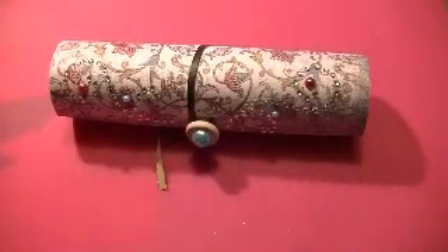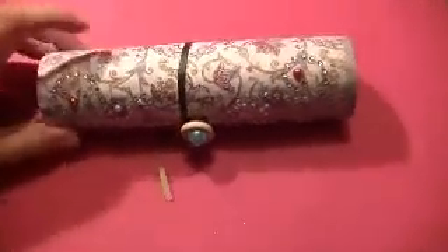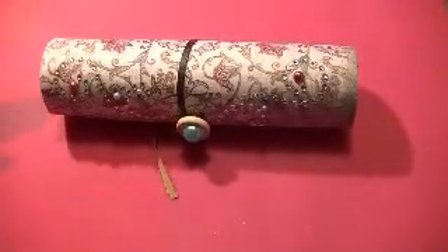Hey y'all, it's Shelly. As you know, my giveaway just ended and I wanted to share with you the projects that I received. I haven't had a chance to make the video yet, so here's the first one.